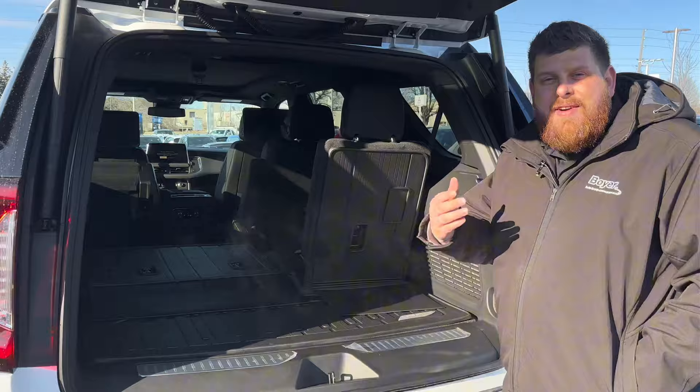So now you've had an exclusive look at the GMC Yukon AT4. Come on down to Boyer Ajax and take a look at one for yourself today.